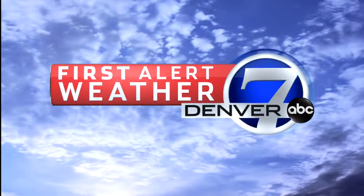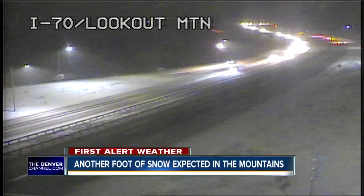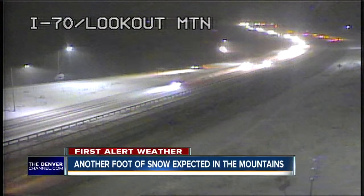First alert weather is tracking the storm. Snow is still falling steady across the state, including here in the mountains. They could see another foot before the storm moves out.